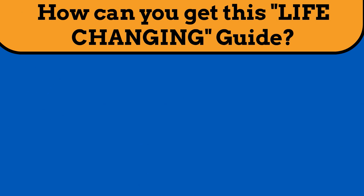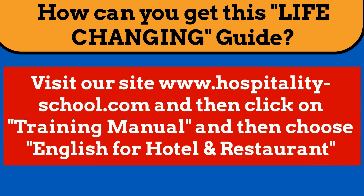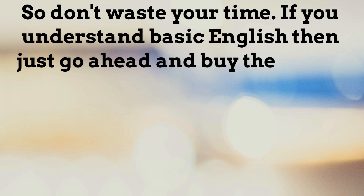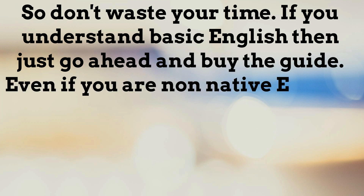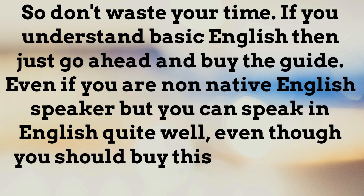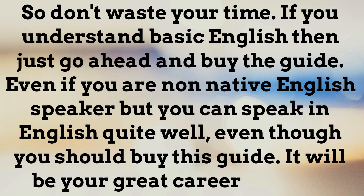So after seeing all this, you should ask yourself: how can I get the guide? Just visit our site www.hospitalityschool.com, then click on Training Manual on the upper left, and then choose English for Hotel and Restaurant. It's very easy. So don't waste your time. If you understand basic English, just go ahead and buy the guide. Even if you are a non-native English speaker but you can speak English quite well, you should still buy this guide. It will be your great career booster.